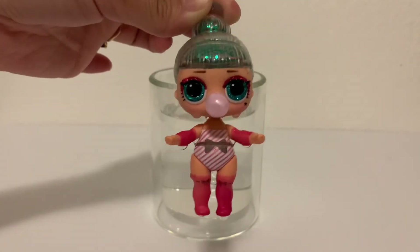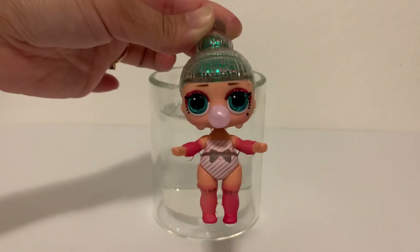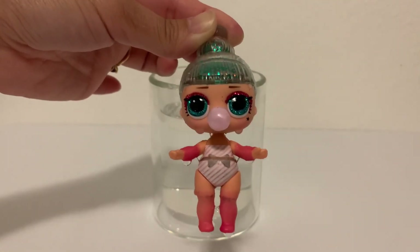Oh my goodness, this is just the cutest thing. And it's immediately fading. We love Tinsel so much. She's absolutely adorable — we're super, super happy with her. She's wishing everyone a Merry Christmas and a Happy Holidays.